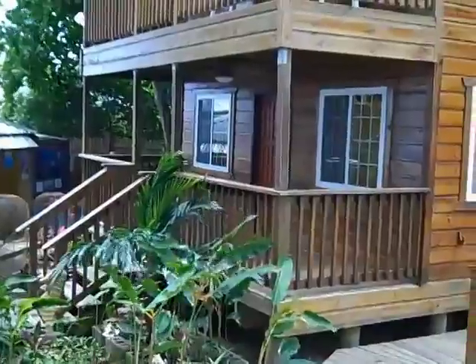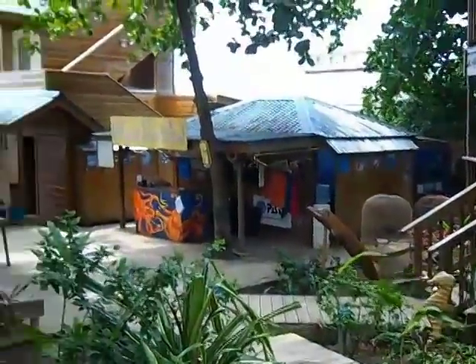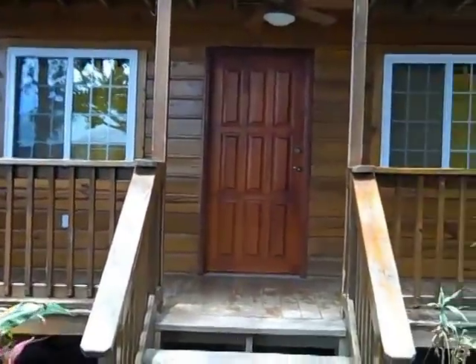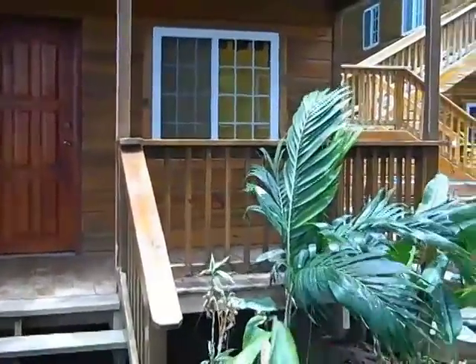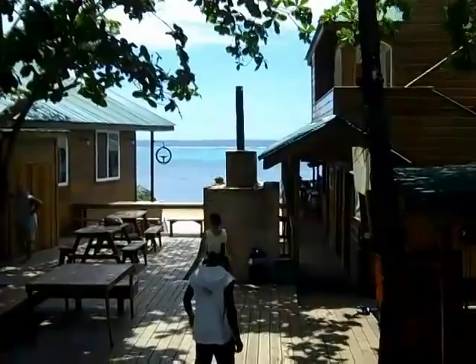This is the unit right here, located right next to the dive shop and just steps away from the restaurant and the beach. It's got a beautiful large deck on the front. This is the view from the deck of the seaside unit.